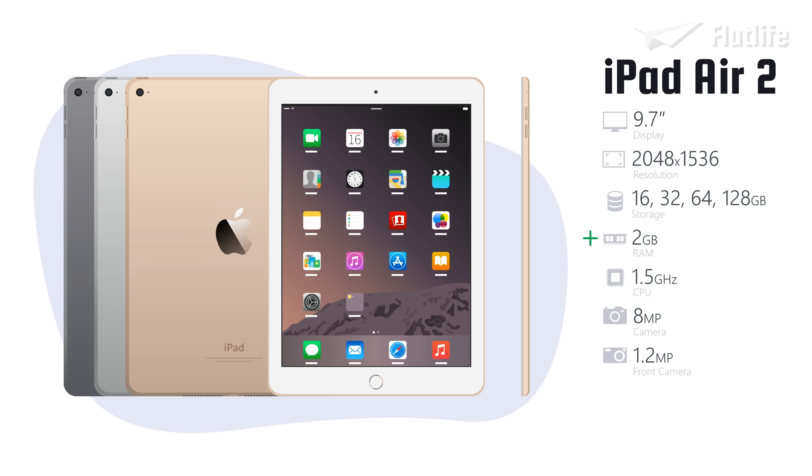Compared to the first iPad Air, it had double the RAM, a faster processor, and an improved rear camera, while the prices for the different storage options remained the same.